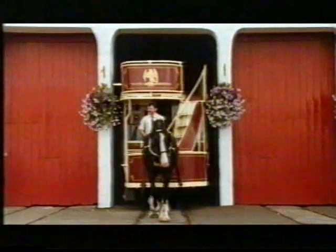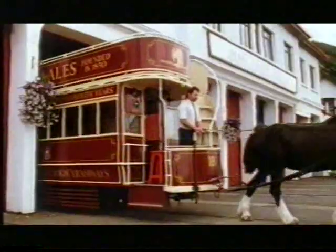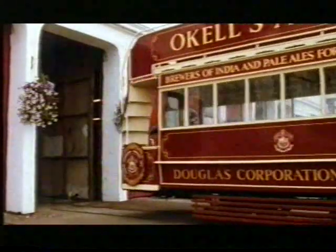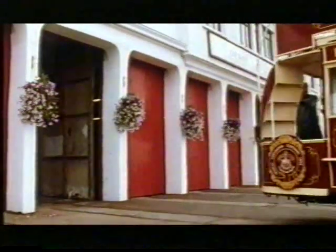While Manchester's new tram system cost 135 million pounds, in 1879 the Isle of Man's horse-drawn bone shakers cost considerably less and ran all day on a bag of oats.